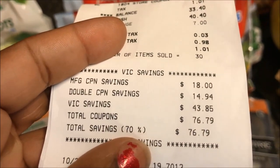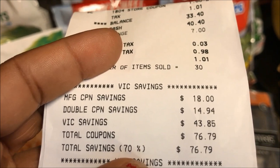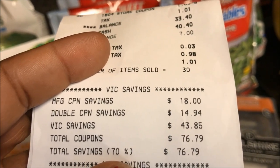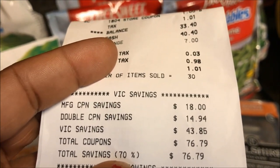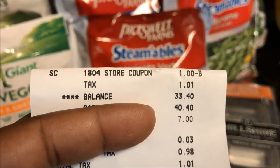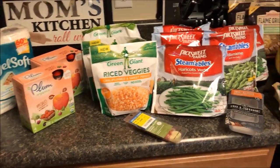Looking at my receipt: manufacturer's coupons were $18, double coupons were $14.94, my VIC savings were $43.85, and my total coupons were $76.79 — for a total of 70% savings. My balance was $33.40. Not bad! We really stayed away from processed foods as much as we could, getting quite a few bagged and frozen veggies along with some fruit.